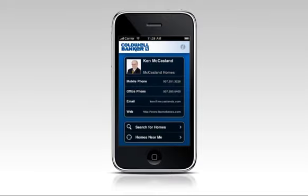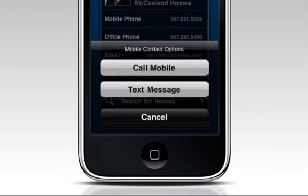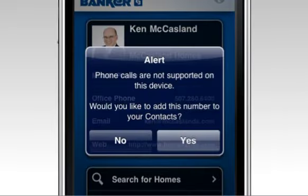HomeConnex puts your real estate business in front of potential customers and makes it simple to get leads with single-touch calling, email, text messaging, and web. Customers can add your contact from their phone with just a few taps.